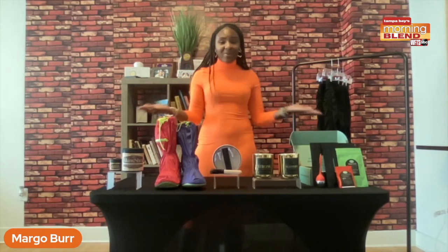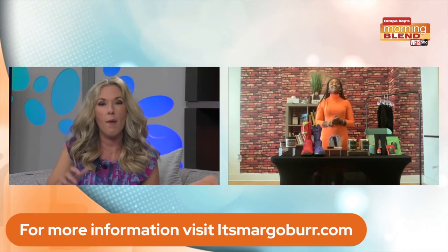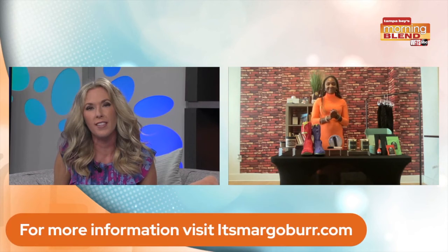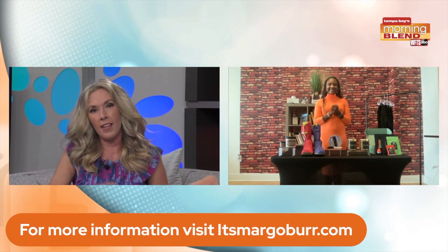Margo, fabulous job getting through all those products! You had a lot of information — different price points and different things for like the workout mom or the person who travels with heels all the time. Those were all great ideas. How can we stay in touch with you? You guys can find me on my website, which is MargoBird.com. It was so nice to meet you and those products are just so out of the box — I'm hoping my daughter and maybe my husband are watching for Mother's Day. Take care!